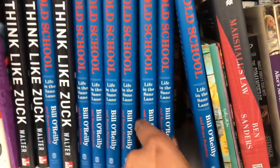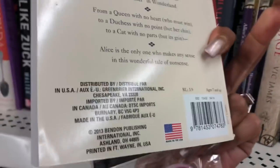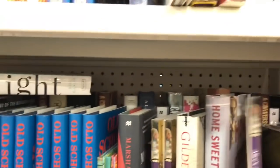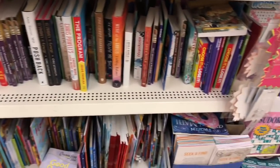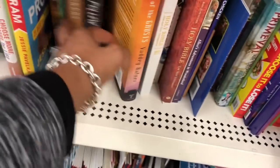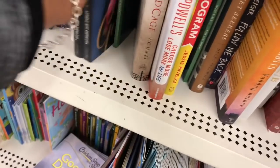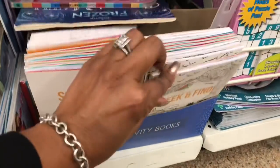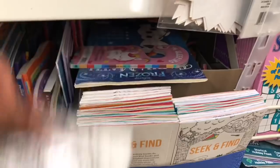They have a lot of great books — 'Old School,' 'Life in the Same Lane,' Bill O'Reilly, 'Alice in Wonderland,' cookbooks, and a bunch of children's books. I wish they would get those really cool adult coloring books back — they were amazing but I haven't seen them in a while. They also have these Seek and Find books by Greenbriar that look new, and what looks like a Spot the Difference book with 19 puzzles — good for the girls.